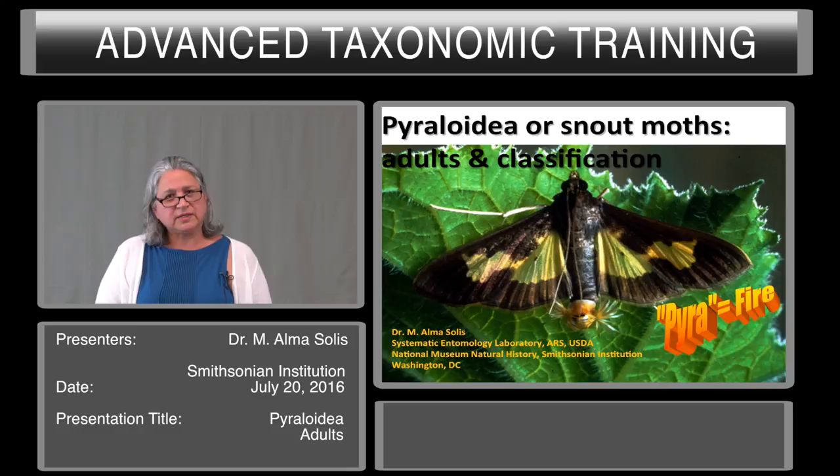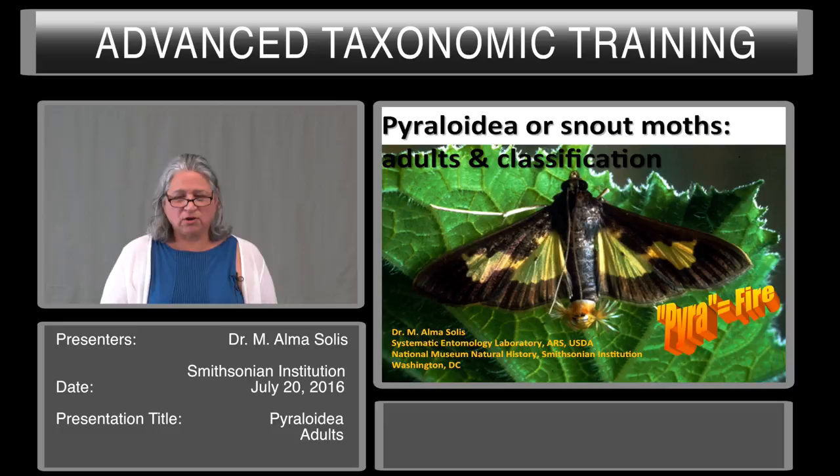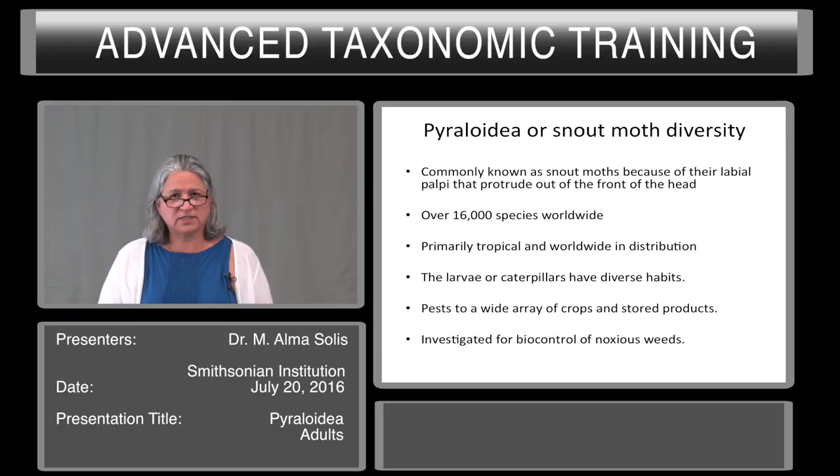It's interesting to note, as one of the largest groups of Lepidoptera, that 'pyra' means fire because the original descriptor of this group saw only bright, shiny, yellow moths. Pyraloidea, or snout moth diversity — they are commonly known as snout moths because of their labial palpi that protrude out of the front of the head. There are over 16,000 species worldwide, primarily tropical and worldwide in distribution. The larvae, or caterpillars, have very diverse habits and are pests of a wide variety of crops and stored products. They are also investigated for biological control of noxious weeds. Externally, the pyraloid moths are very diverse in color and shape.